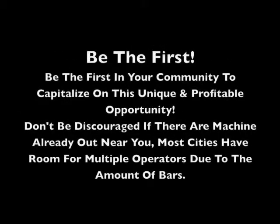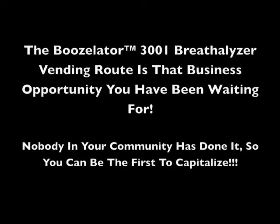Breathalyzer vending machines are a much-needed product anywhere alcohol is served, yet you can't find them anywhere. Be the first in your community to capitalize on this unique and profitable opportunity. Don't be discouraged if you've already seen some near you — most cities have room for multiple operators due to the amount of bars that need them.